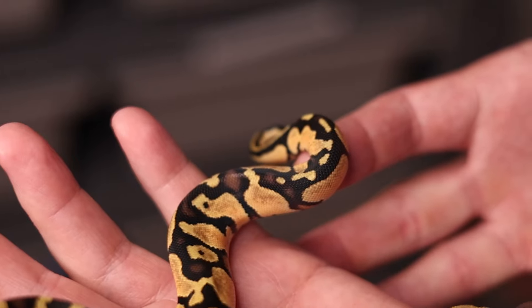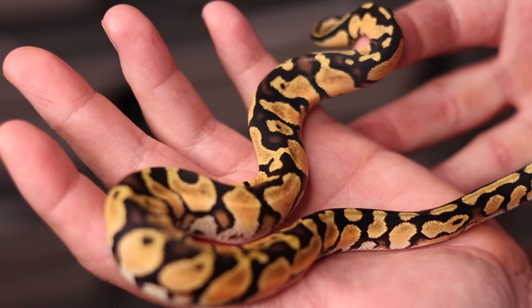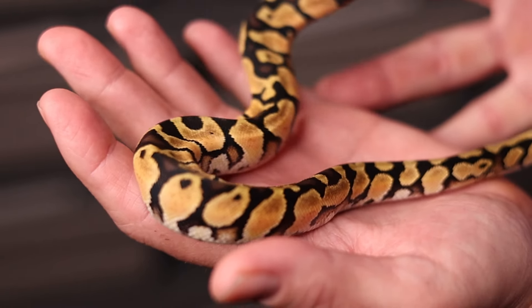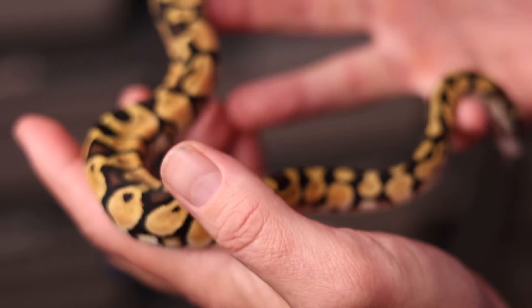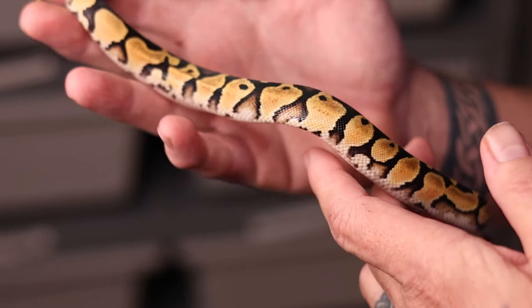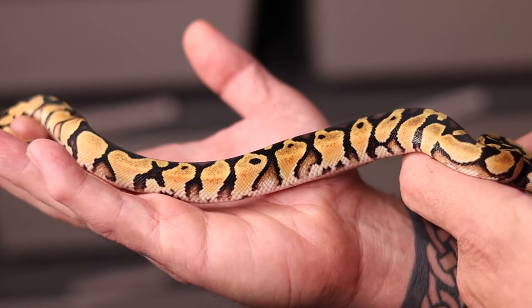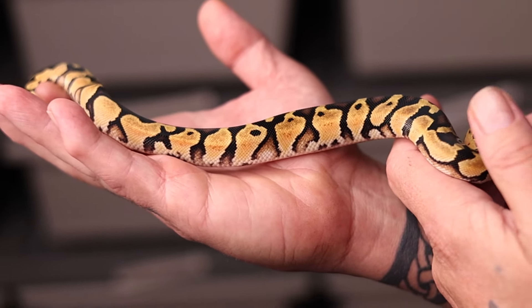I've been working with extreme gene off and on for a few years. I call it the Ken gene in my house — the Ken project. Extreme gene basically is an enhancer-type gene, not to be confused with the enhancer gene, but it enhances and kind of stretches out the pattern and stuff, as you can see on the snake. Extreme gene is something that's tied into this sunset project, so we're not entirely sure which ones have it and which ones don't.